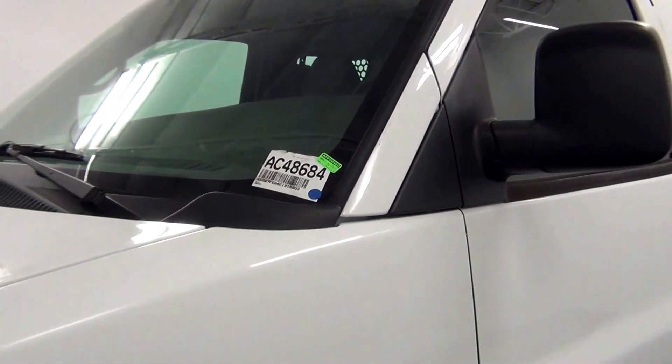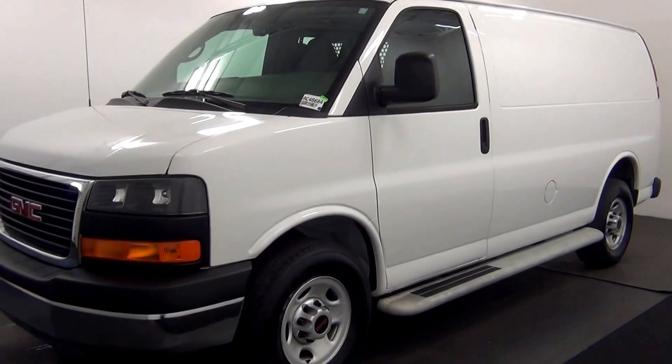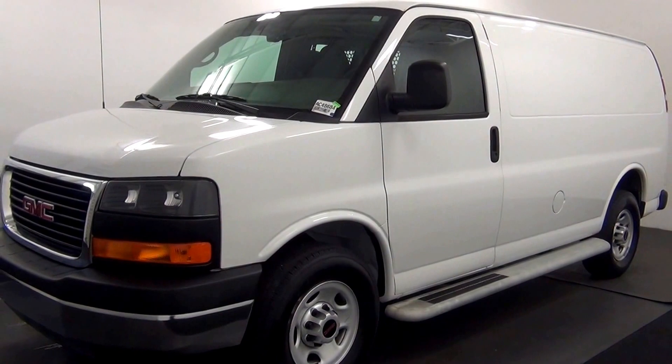Welcome. Today we are going to walk around a 2014 GMC Savannah. Stock number AC48684.